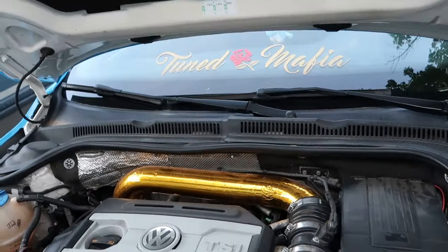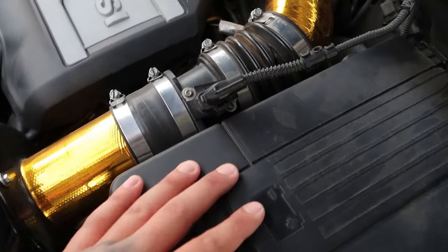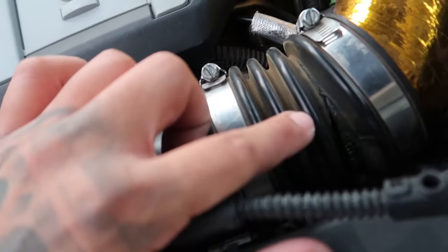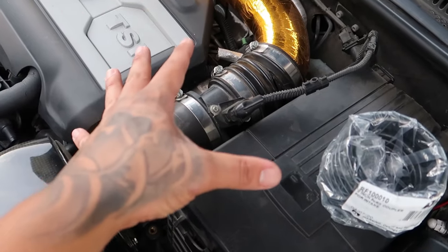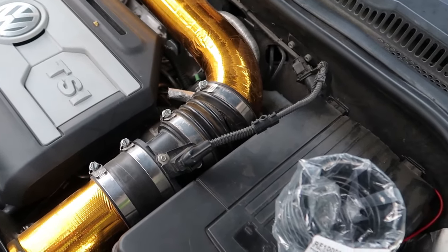Let's pop the hood and I'll show you what happened. During the LED install we removed the battery, but during that removal I was being lazy and I just kind of pushed the intake to the side, which caused this coupler to rip. I got it shipped from ECS Tuning — it was about 20 bucks — and that should fix the issue with the check engine light and also the EPC light.